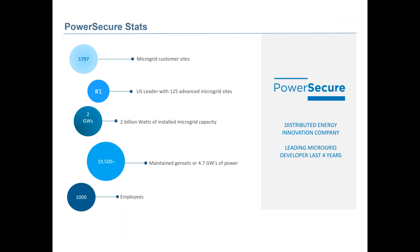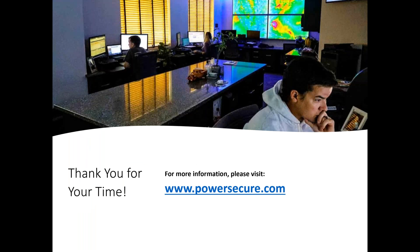Some quick stats: to date, basically 1,800 distinct customer sites across the country. We are the leader with the most advanced microgrid sites and the most basic microgrid sites of all our competitors. Basic microgrids account for about 85% of the installed base today, representing around two gigawatts of power that is controlled on and off the grid by our microgrid controls. Our service organization is the largest independent service organization across the country, maintaining 19,000-plus different energy sites across the country. Thanks for your time today — we can move on, Nicole.